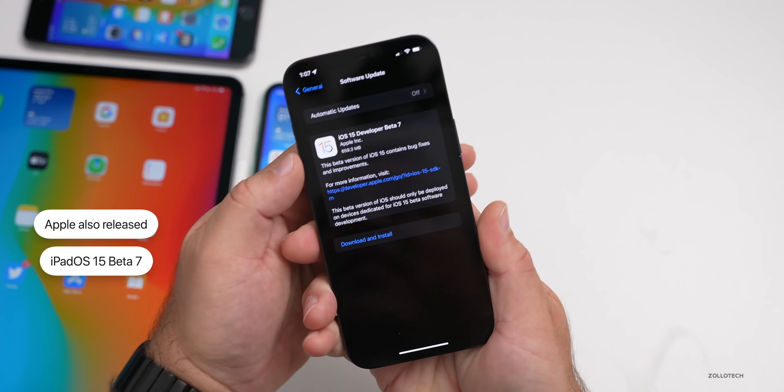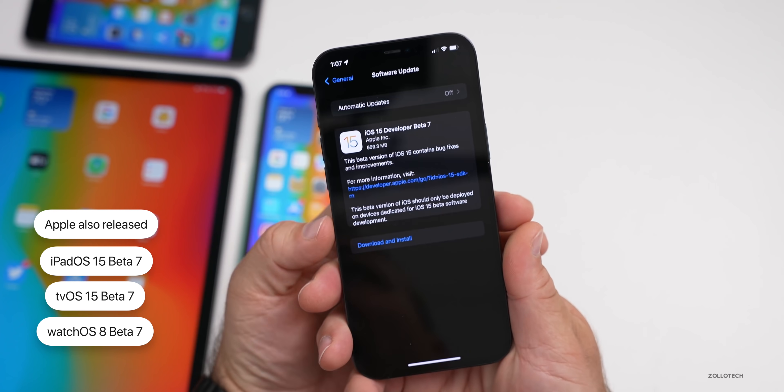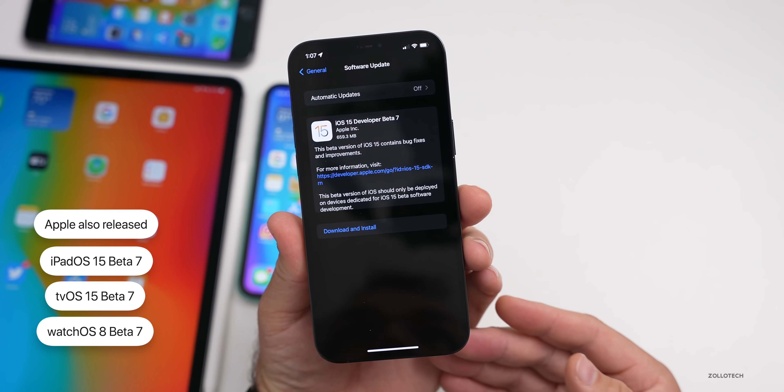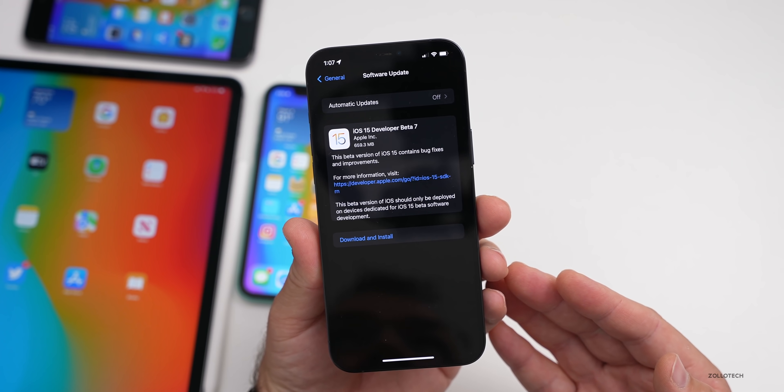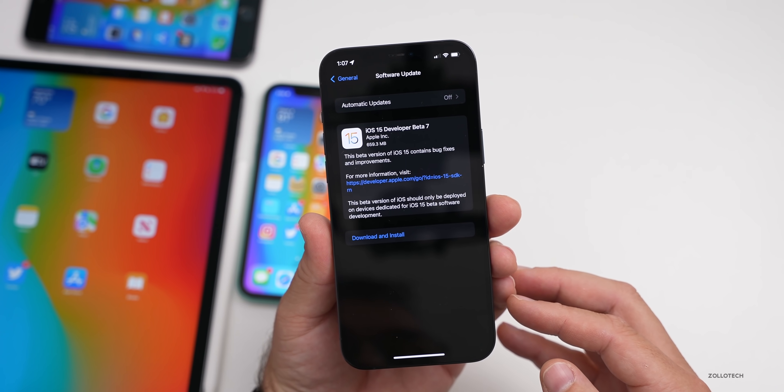They also released tvOS 15 beta 7 and watchOS 8 beta 7. However, they did not yet release macOS Monterey beta 6 or beta 7 — for some reason we still don't have updates for that, so we're waiting on those.